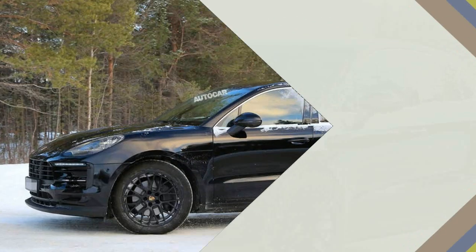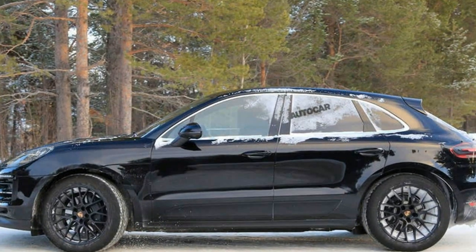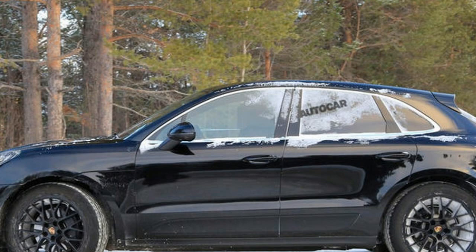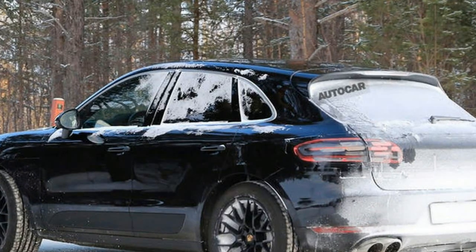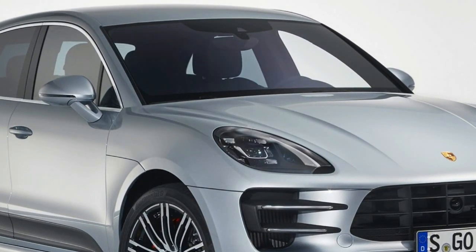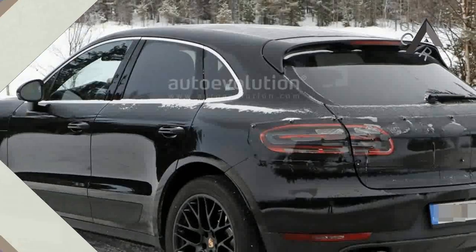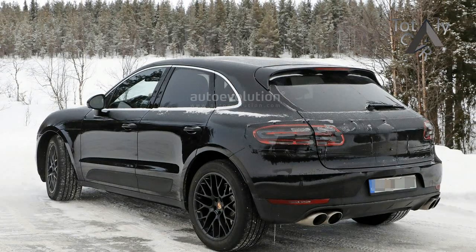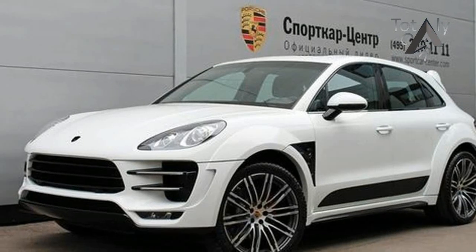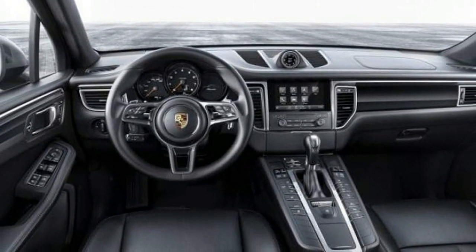But late last year, Porsche announced it would add an even quicker Macan to the lineup: the Macan Turbo with the Performance Package. Costing $10,500 more than a regular Macan Turbo, the Performance Package adds 40 horsepower and 36 pound-feet more torque, as well as 1.2-inch larger front brake rotors, air suspension, the Sport Chrono, and a Sports Exhaust.